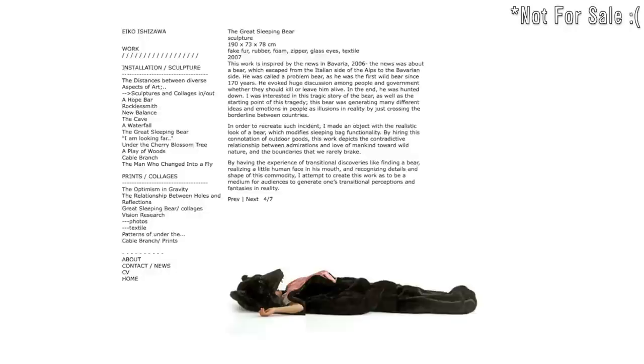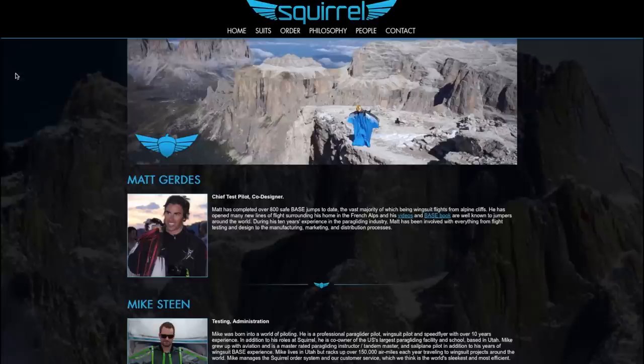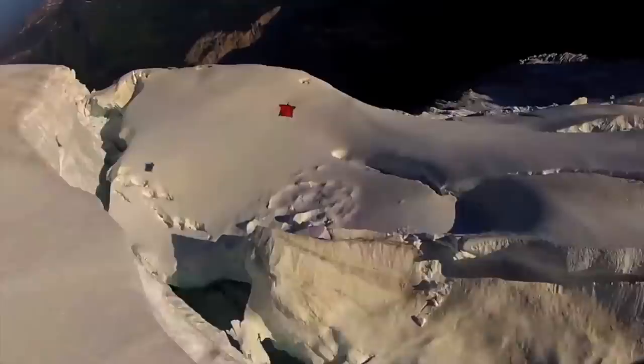For the ultimate sleeping experience, sleep inside a bear shaped sleeping bag. And strap on your squirrel wingsuit so you can jump off cliffs and soar. Squirrel is a company created by base jumpers who strive to make suits that give the user the ability to base jump safely and efficiently.